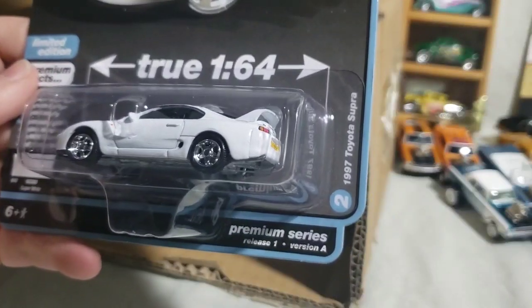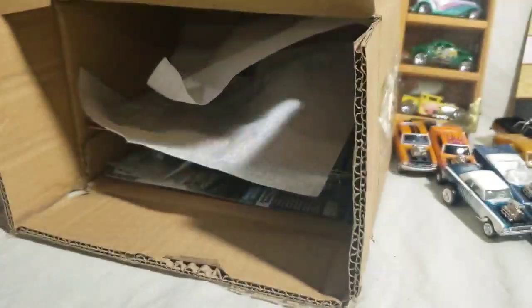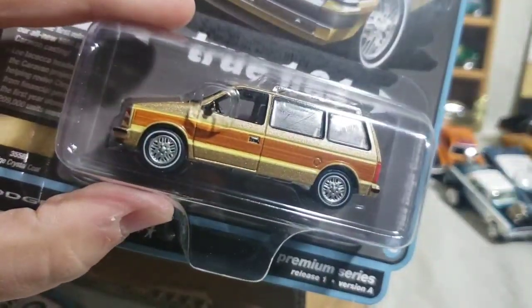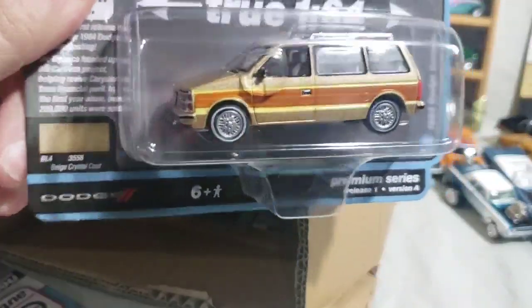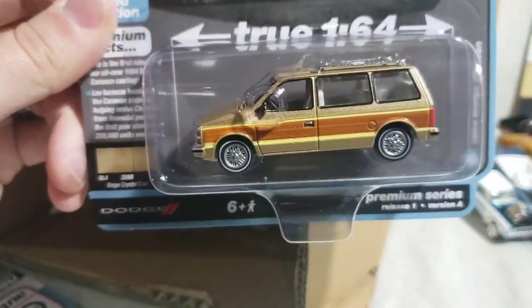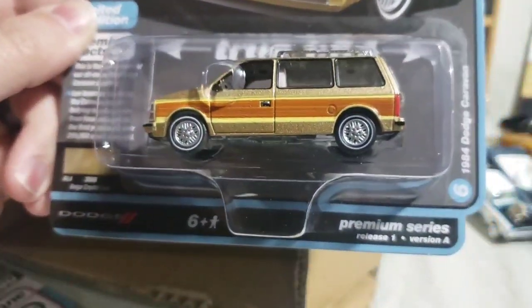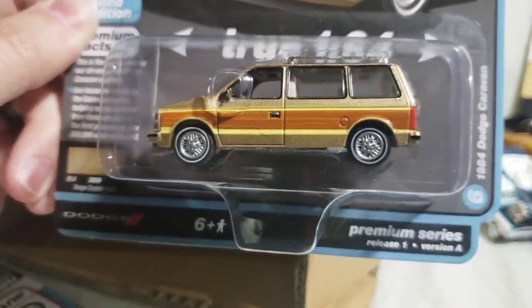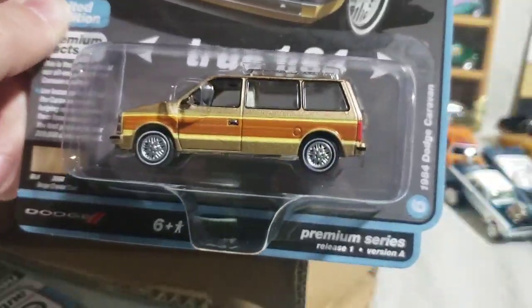Next up we have the '97 Toyota Supra Euro Spec — this is the Euro spec one with the scoop hood in Super White. Next up we have the other new casting, a 1984 Dodge Caravan in Beige Crystal Coat. The interior is actually a manual, which is kind of neat that they did it. I'm probably not going to keep this one because I don't care for the beige. The Version B is red, so I'll probably keep that one.